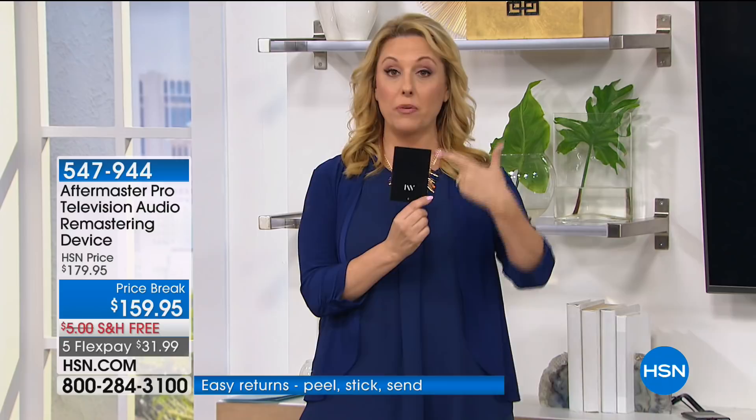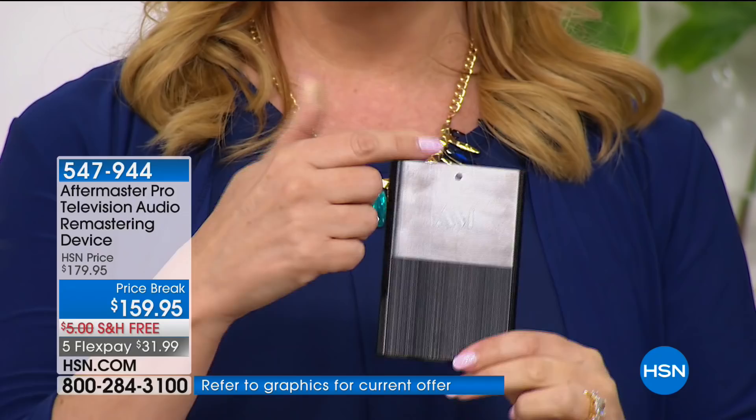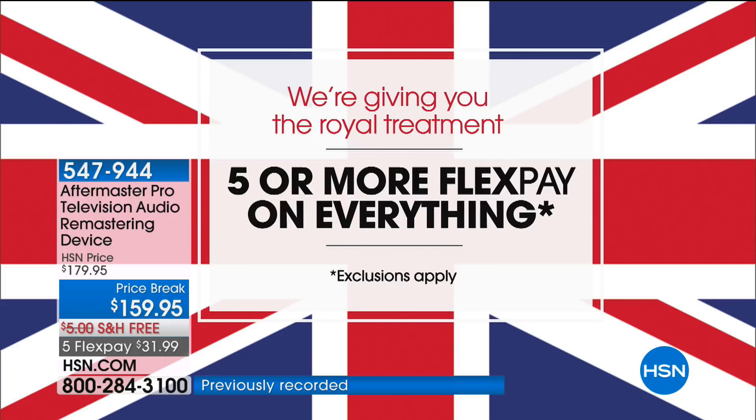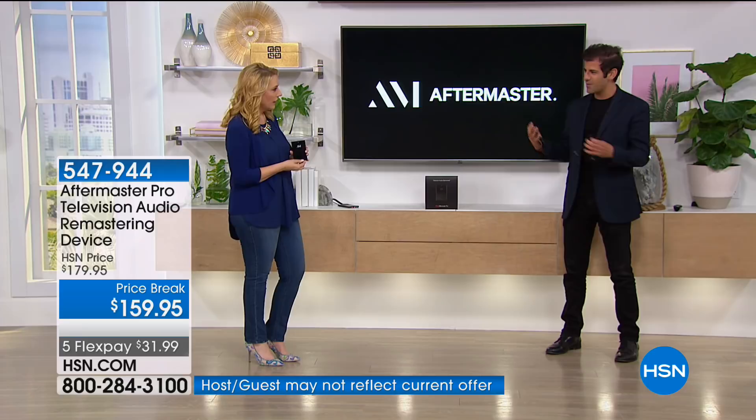This is the Aftermaster Pro, at $159.95 — the lowest price at HSN and the lowest price anywhere in the market. Today we're doing 5 FlexPay, which is a special treat. We have Brad Davis, part of the team that actually created this item. Every time we do this, we go down to the last inventory because it's been so successful at HSN.